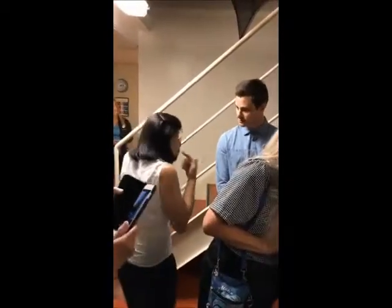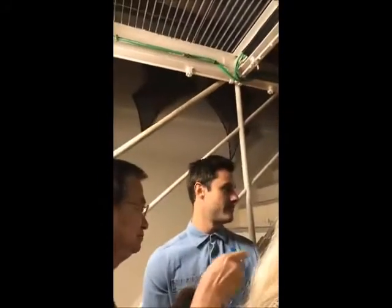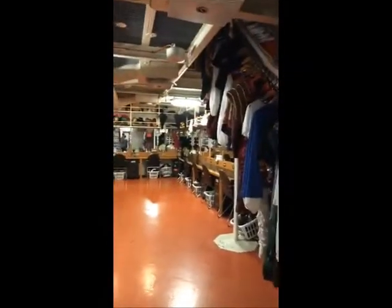They have someone for the makeup area — this is where they do it. Each performer has their own table. The performers do their own makeup themselves — no makeup artist. So it's wardrobe, makeup, and costume all in one area. Boys on this side, girls on that side.